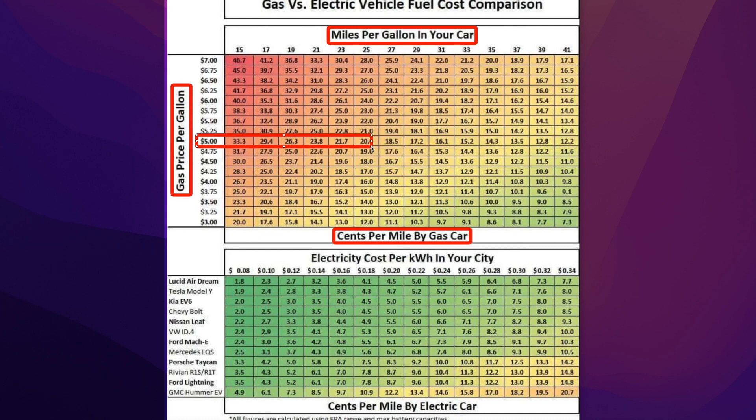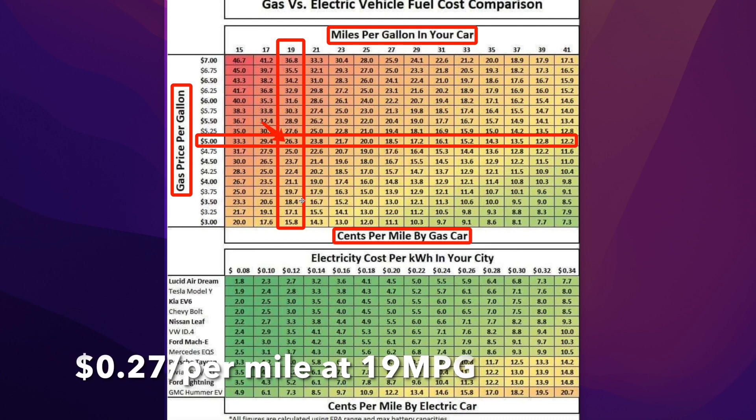In my area, it costs around five US dollars per gallon of gas, and in the truck that I drive right now I get about 19 miles in the city. That means it costs me around 26.3 cents — we're going to round up to 27 cents per mile to drive that truck.